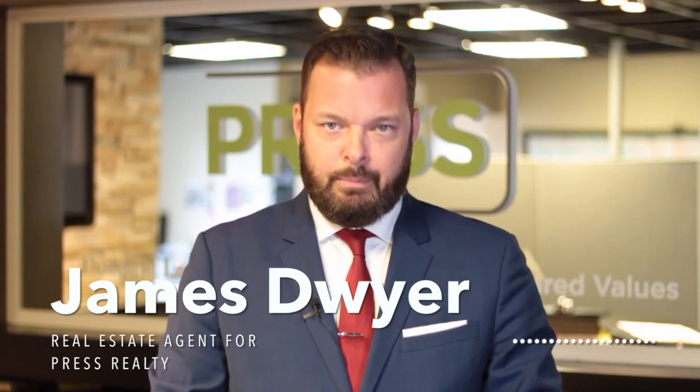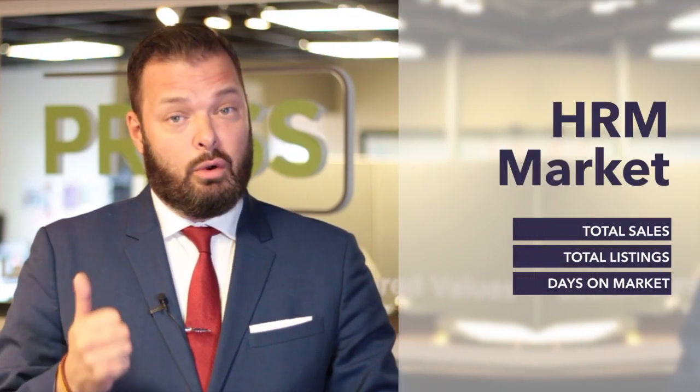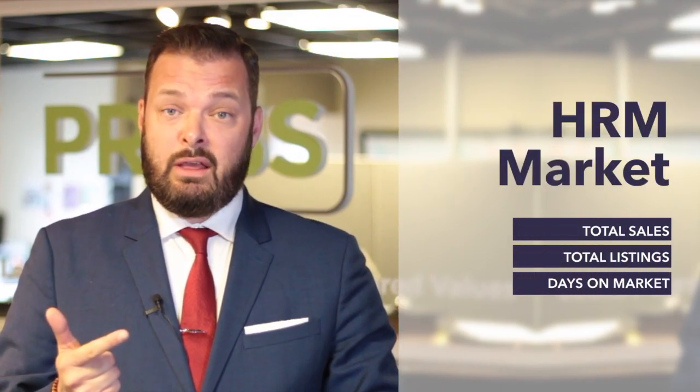Hey everybody, James DeWire here and this is your market report for the Halifax-Dartmouth real estate market for the month ending April 2018, where we're going to be looking at three key components of the marketplace: total sales, active and existing listings, and days on market. So let's begin.